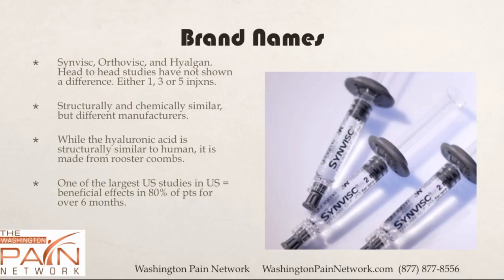They either come as a one, three, or five injection series. Structurally and chemically, they are similar but have different manufacturers. The hyaluronic acid that is produced is structurally similar to humans, but it is actually made from rooster combs, believe it or not.